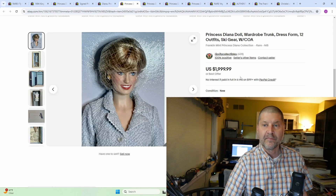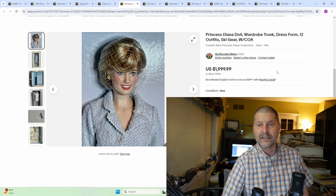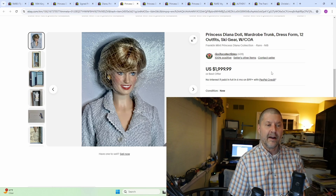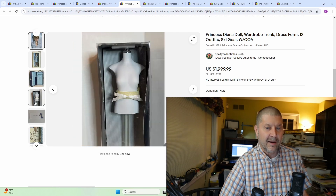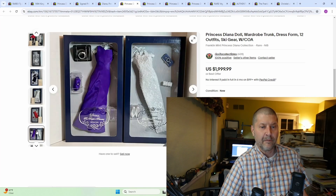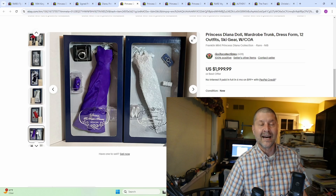Number 3: Princess Diana Doll, wardrobe trunk, dress form, 12 outfits, ski gear from the Franklin Mint — a nice little collection that went for $2,000. Not the kind of thing you're going to find cheap, but you could end up finding something like this altogether. Now you know you can lock those together, and if you have time, you may want to sell them separately — you may end up being able to get more money that way. $2,000 is not shabby at all.